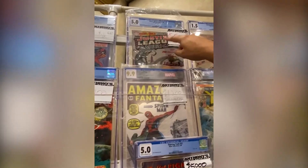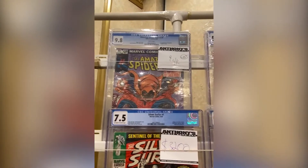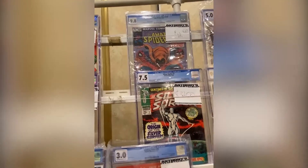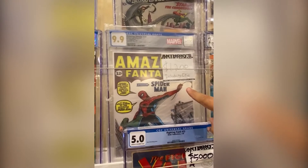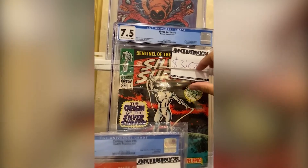We have a first Justice League at $5,500, cream to off-white. A beautiful 9.8 white pages, first Hobgoblin at $4,000. Then we have a 9.9 on the Silver AF-15, including case, at $1,200. And the Silver Surfer 75 at $3,200.